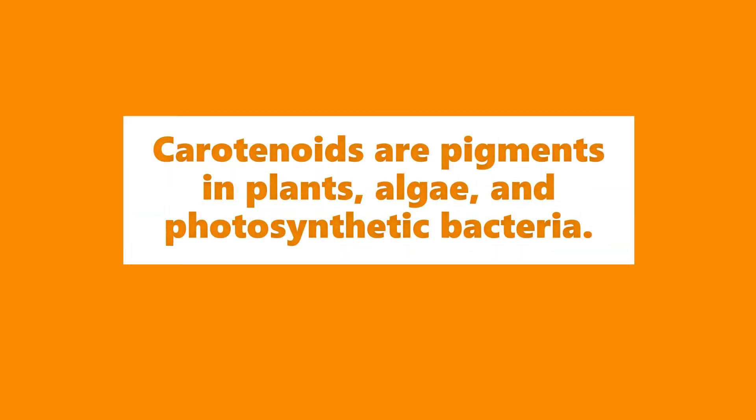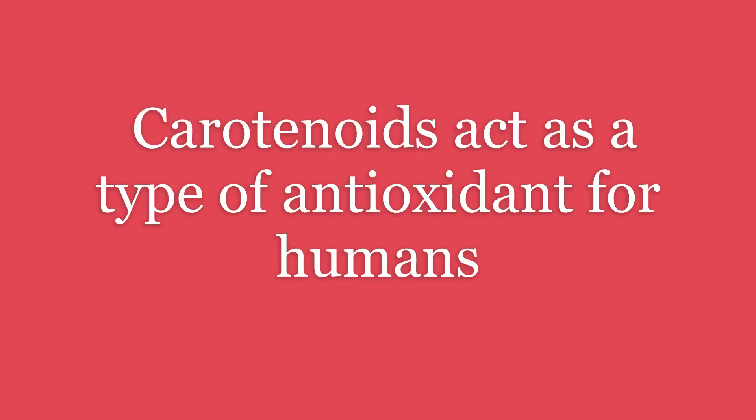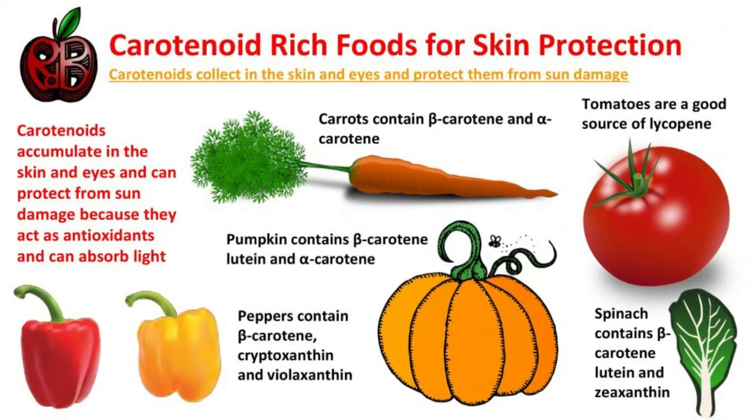Carotenoids are pigments in plants, algae, and photosynthetic bacteria. These pigments produce the bright yellow, red, and orange colors in plants, vegetables, and fruits. Carotenoids, also called tetraterpenoids, are yellow, orange, and red organic pigments that are produced by plants and algae, as well as several bacteria and fungi.